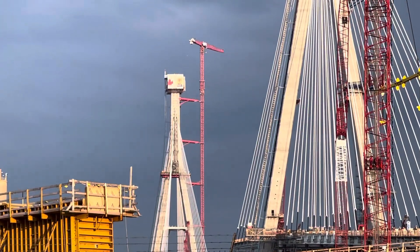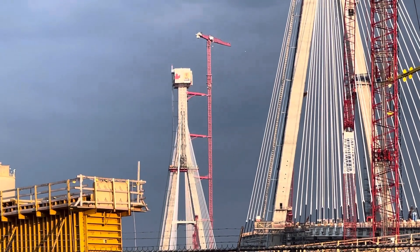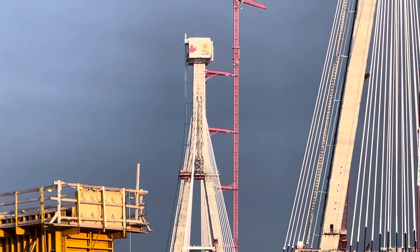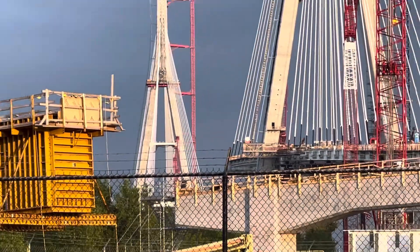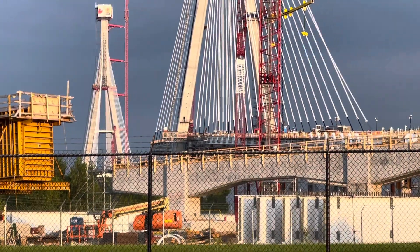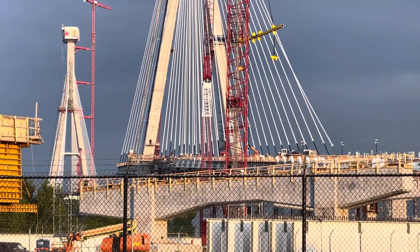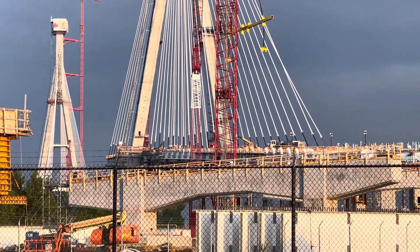And then across, the one that has the little Canadian flag — the little red maple leaf — that's on the Canadian side. You can't see the river from here, but the river is underneath the bridge, and the bridge is almost complete.